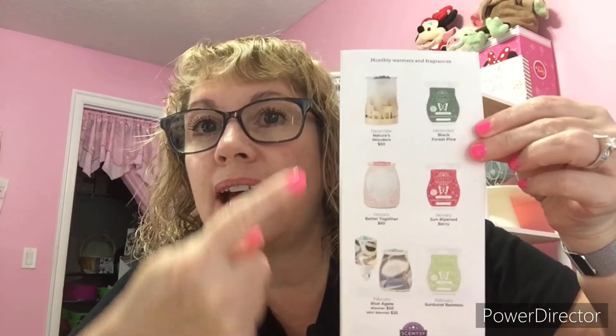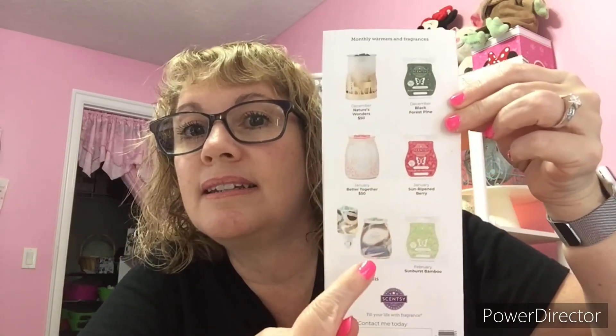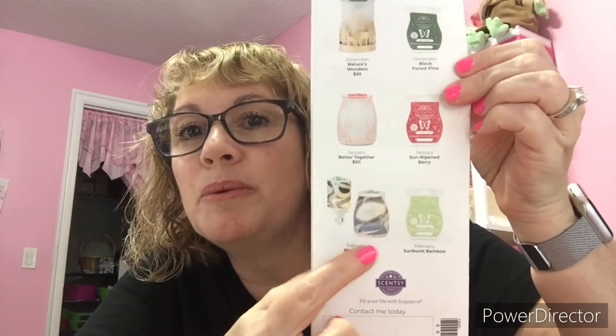For March, the 10% discount also applies to the scent bars, our room spray, and our scent circle. I love the little brochures. The back of the brochure has been changed up — they now show the last three months: December, January, and February, showing what the scent and warmer of the month was for each. If you see one you missed and you like it, check it out on the website. If you have a consultant, check their website; otherwise, my information is linked below.